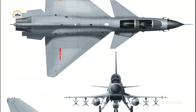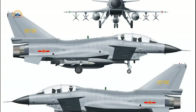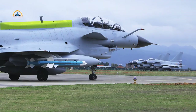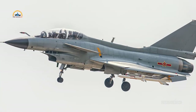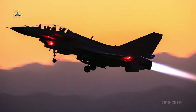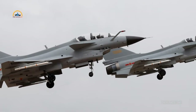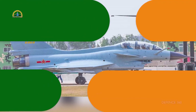The J-10S is an advanced trainer with a slightly stretched fuselage and a bubble canopy that can be opened as a single piece, giving a 360-degree outside view to the pilot in the rear seat. It appears to have a dorsal spine enlargement to accommodate electronics displaced by the second seat. Its first flight took place on December 26, 2003. Although developed as a trainer for J-10 pilots, it was speculated it would be converted to an attack or electronic warfare aircraft, but this did not happen. The J-10S is currently used to train J-10B and C pilots, and in images from April 2021 it was transferred to the Flight Academy of the Chinese Air Force.